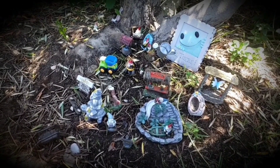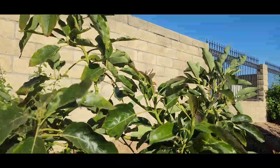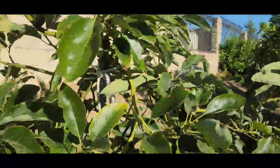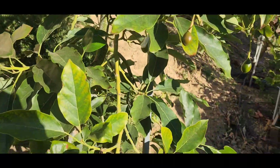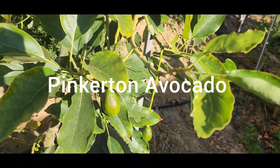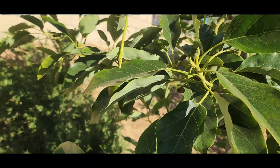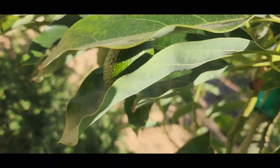Welcome back to Johnny's World. I'm here at my dad's house and I'm checking out some of his avocado trees. This is his Pinkerton avocado, and as you can see, it is fruiting like crazy. It's doing very well — just a lot of fruits everywhere.